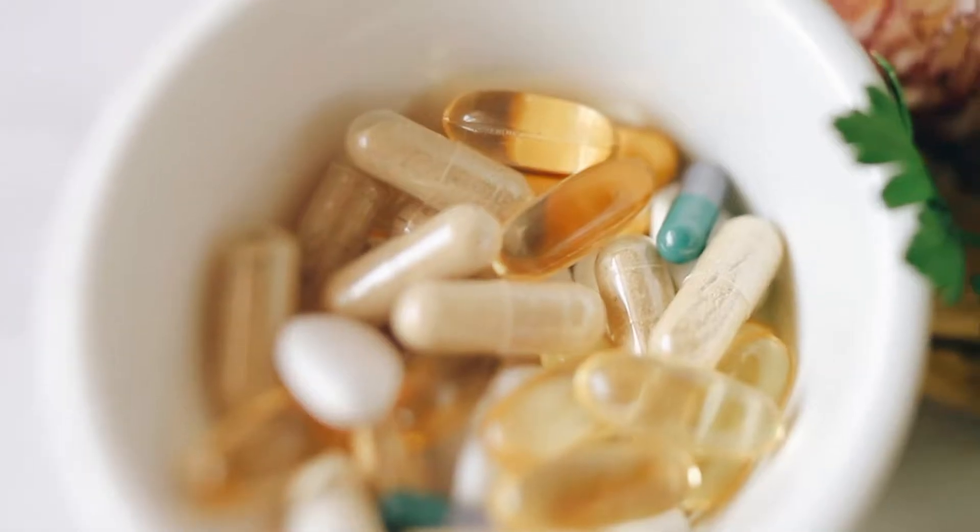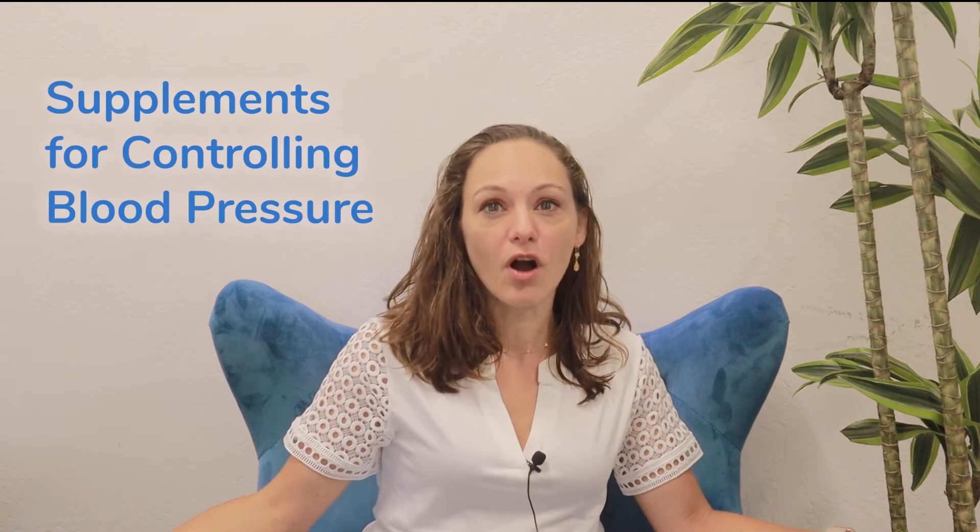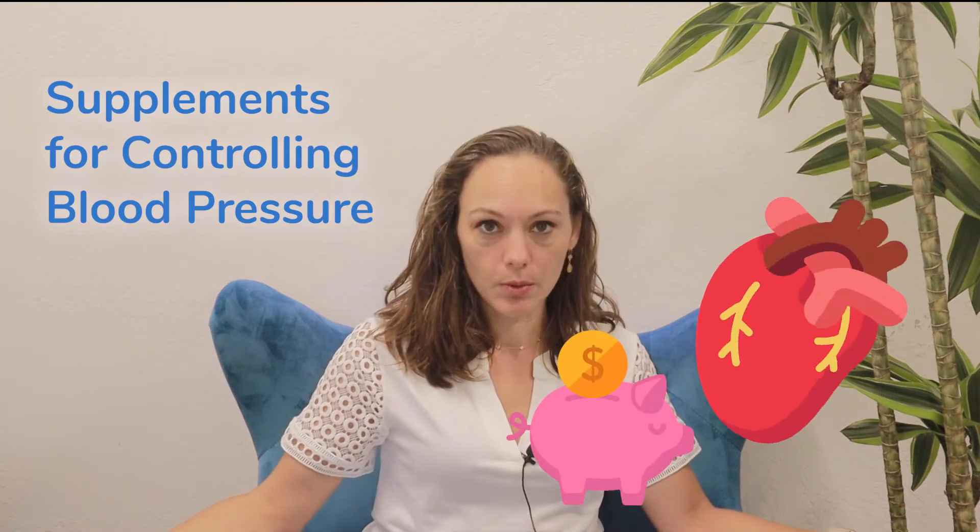There are a lot of common herbal remedies and supplements for controlling blood pressure. Magnesium, potassium, vitamin D, CoQ10, and garlic are some common ones, but there are many more supplements out there with weak or very little research to back them up. Here's what to watch out for so you can give both your heart and your bank account a break.